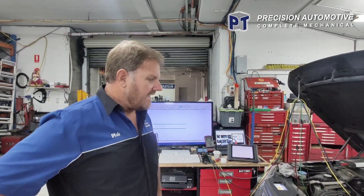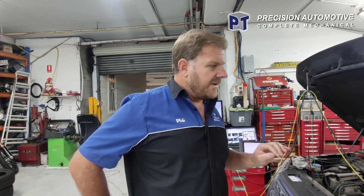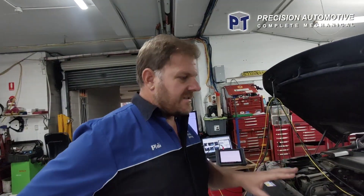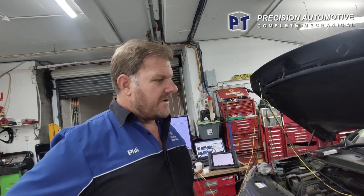Hi, it's Phil from PT Precision again. We've got an issue with a Land Rover Freelander here. It's been on and off, very intermittent for a couple of weeks. A good customer of ours — they've had it since new. It's got 287,000 Ks and it's always been a very good car to them.